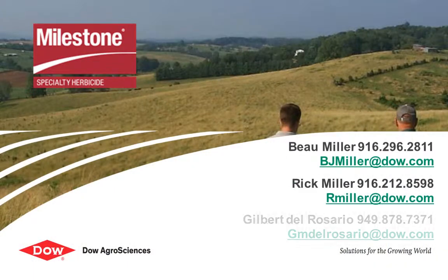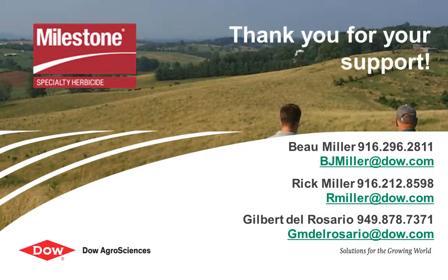Contact us for more information if you or your customers are facing this invasive weed. Good luck and thank you for your support of Dow AgriSciences.